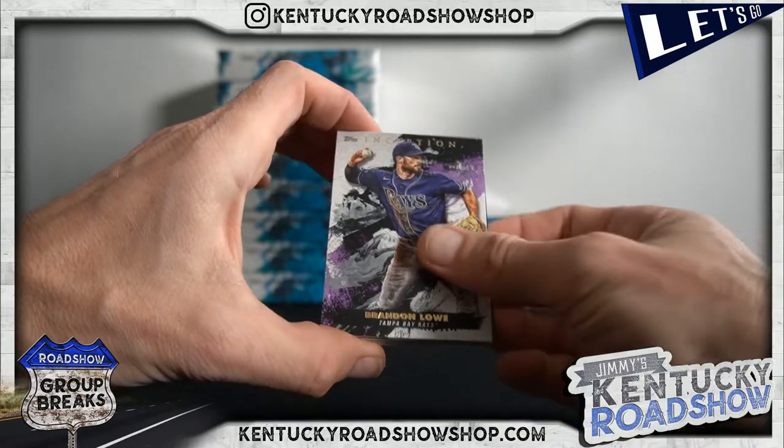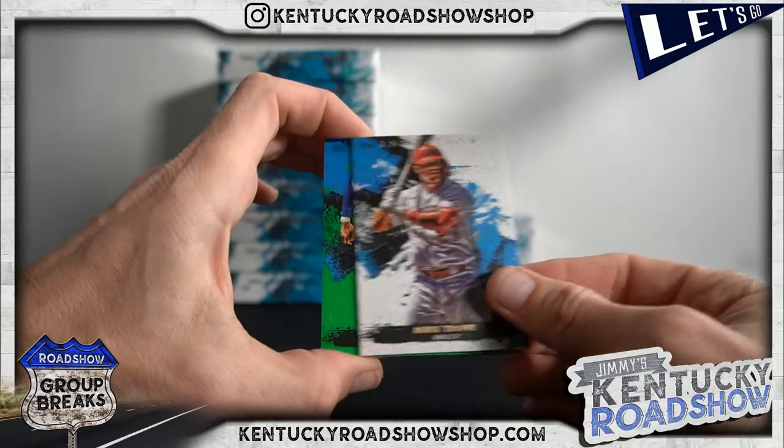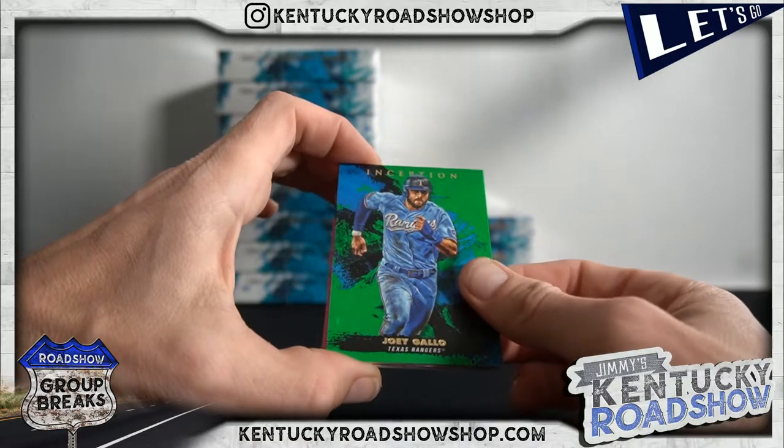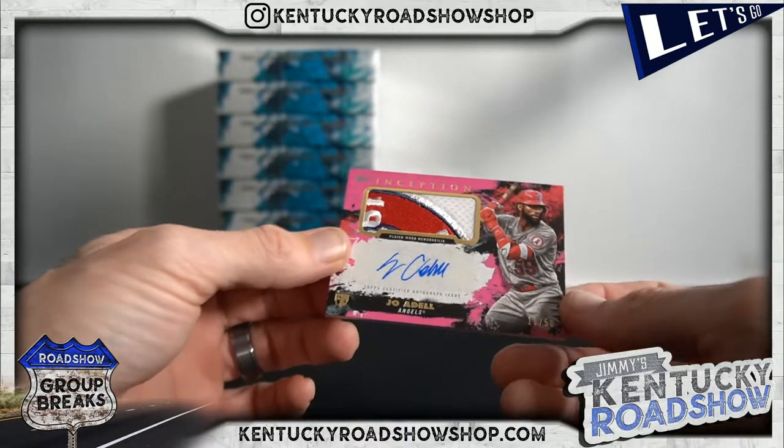Acuna, Brandon Lowe, Dane Dunning, Mike Trout — good base cards in this one. Joey Gallo. Let's just call this an awesome pack.